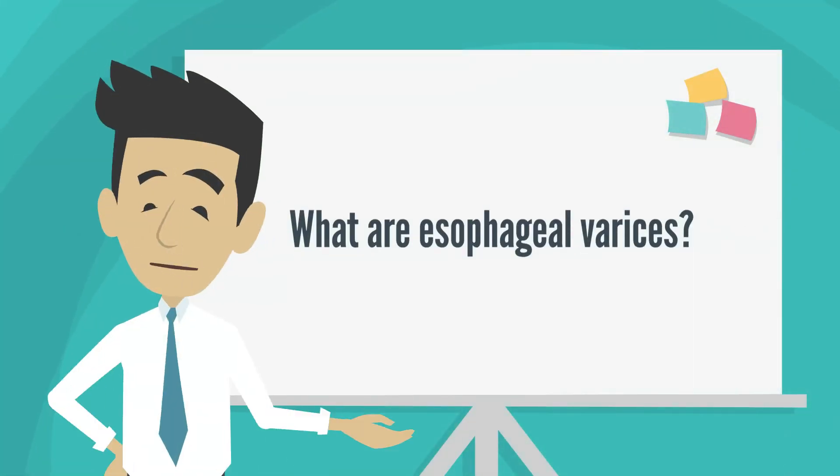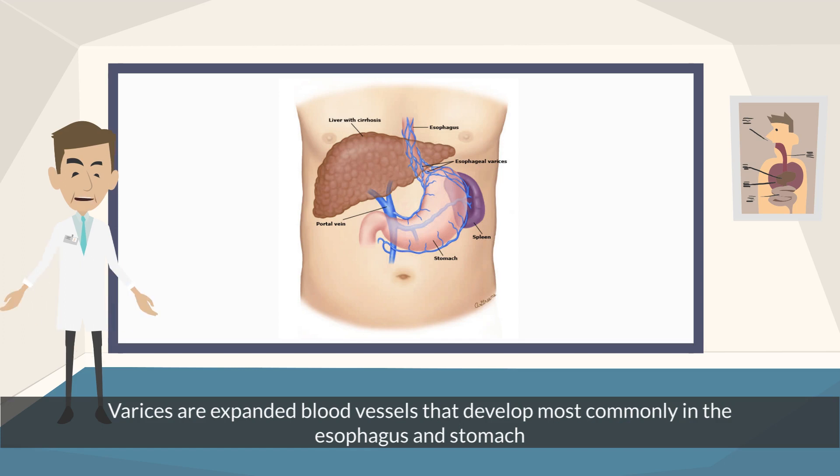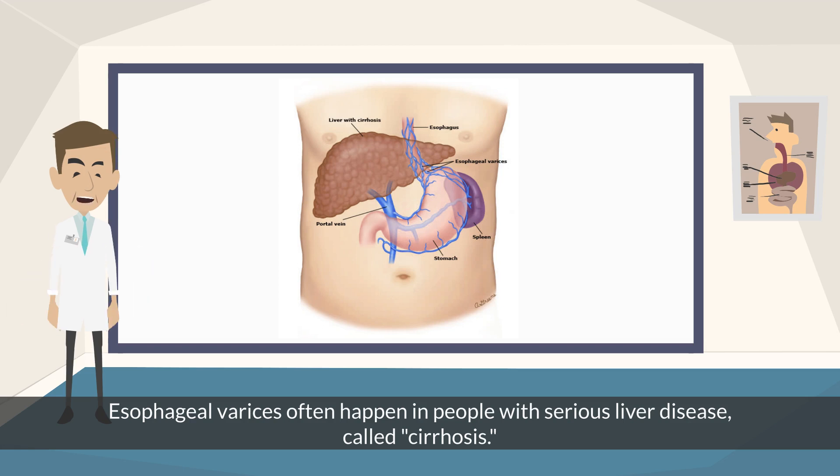What are esophageal varices? Varices are expanded blood vessels that develop most commonly in the esophagus and stomach. Esophageal varices often happen in people with serious liver disease, called cirrhosis.